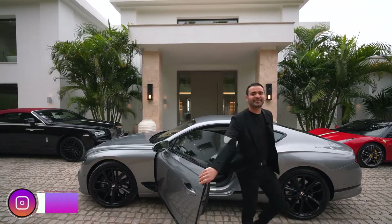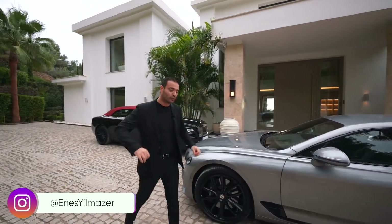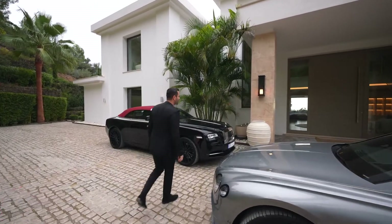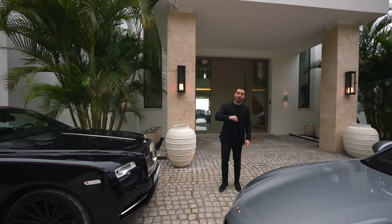What's up, everybody? It's Enes here, and welcome to another episode. Over the next few weeks, we'll be touring some exquisite properties here in Marbella, Spain, and this one right behind me is the first one.